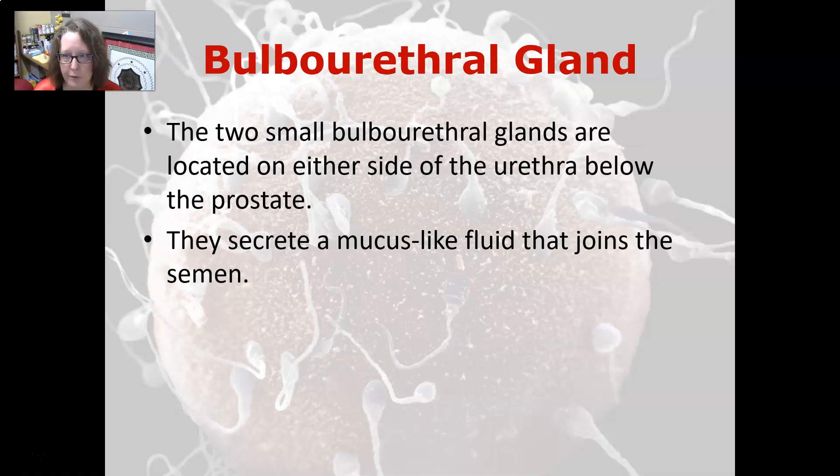The two small bulbo-urethral glands are located on either side of the urethra below the prostate, and they secrete a mucus-like fluid that joins the semen.